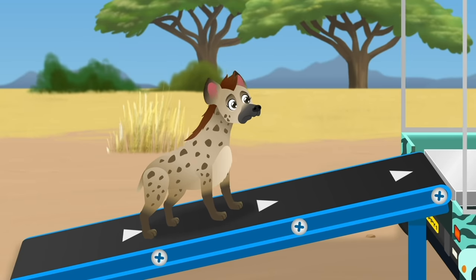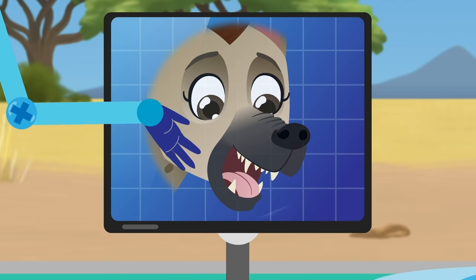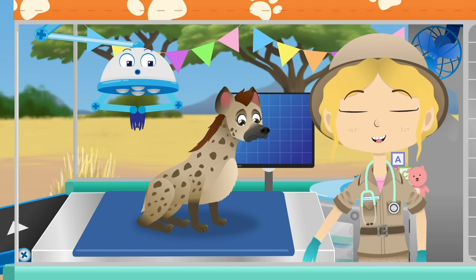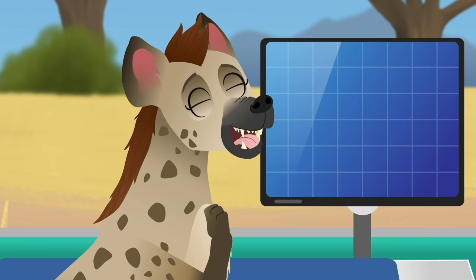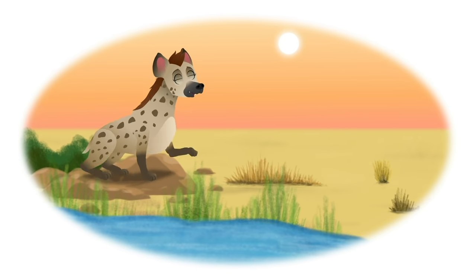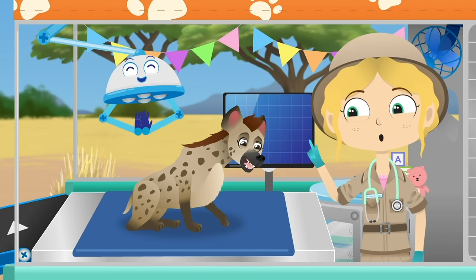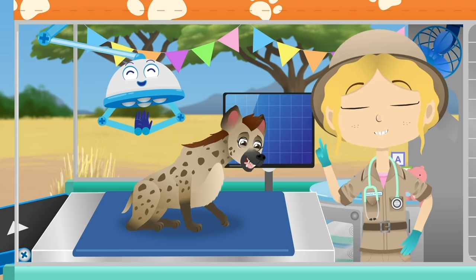Issa is a spotted hyena. Hyenas like to hunt in groups and their teeth and jaws are so strong and powerful that they can bite straight through bone. Whoa there, Issa — it looks to me like you have a bad case of the hiccups. What brought this on? You must have laughed so much it gave you hiccups, and now you've got the giggles too.